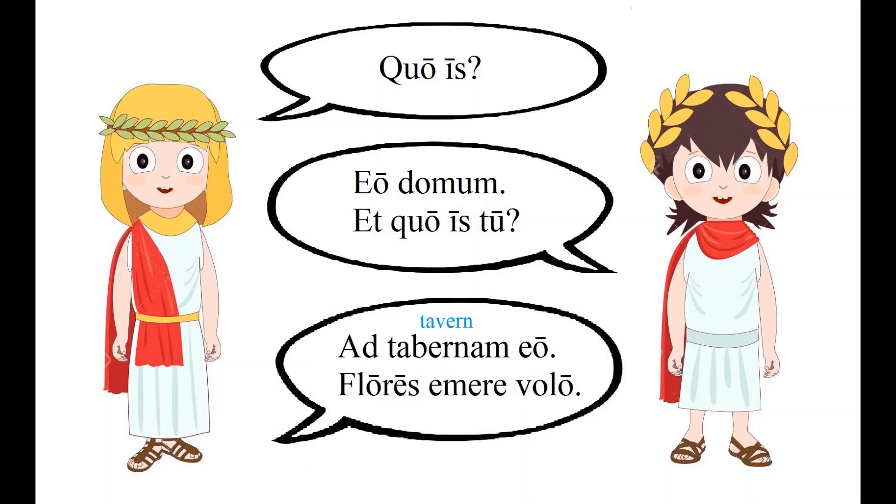Then Maximus asks, 'And where are you going?' To which Valentina replies, 'ad tabernam eo' — I am going to the store. Remember, the preposition 'ad' governs the accusative and indicates to where you are going. 'Taberna' can mean shop or store, and also inn or tavern, which is where that English word comes from.